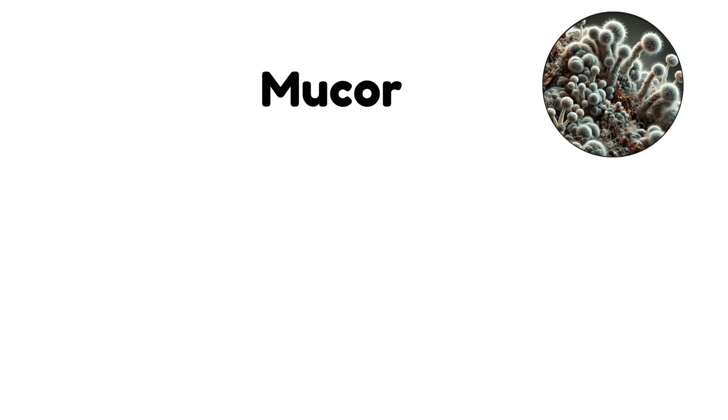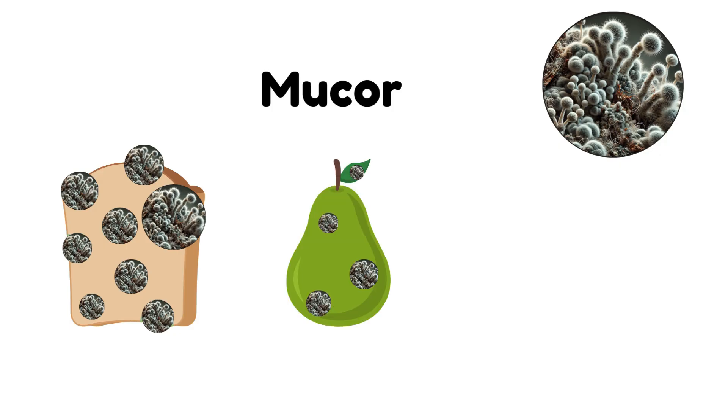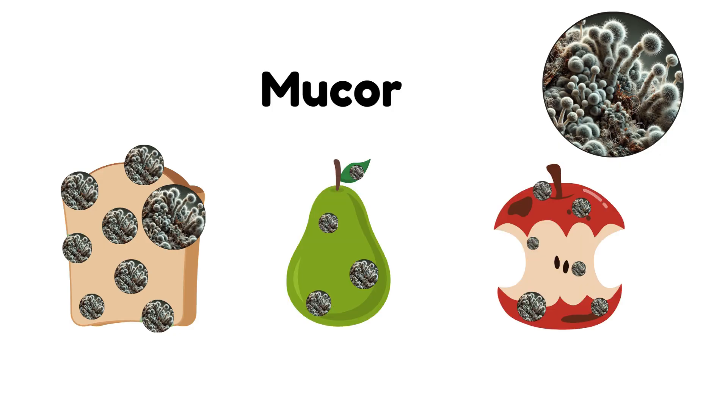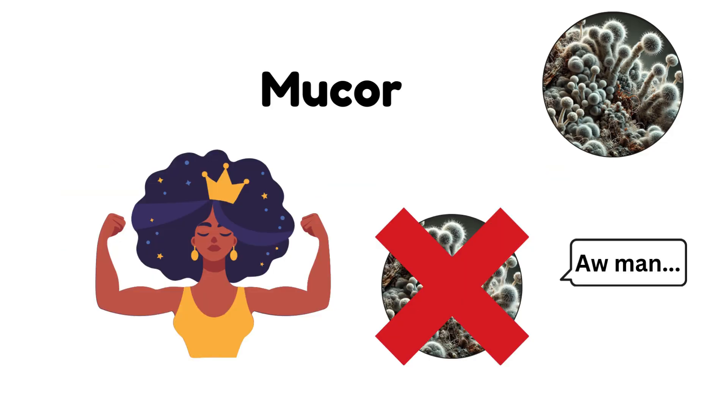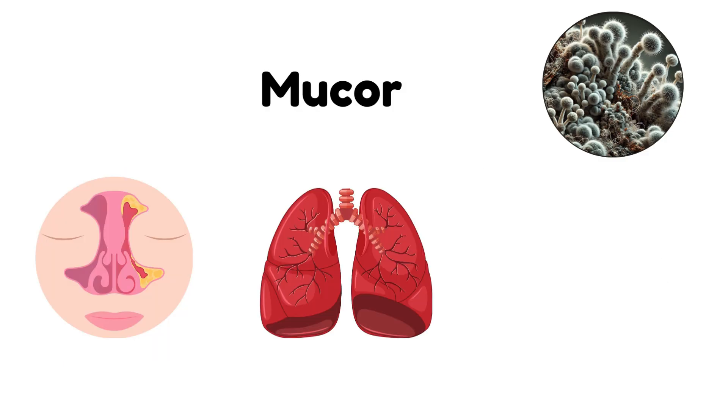Mucor. Mucor is a fast-growing mold that you'll often find on spoiled bread, fruit, or decaying organic material. While it's generally not harmful to healthy individuals, mucor can cause infections in people with weakened immune systems, leading to conditions like mucormycosis, which affects the sinuses, lungs, and even the brain.